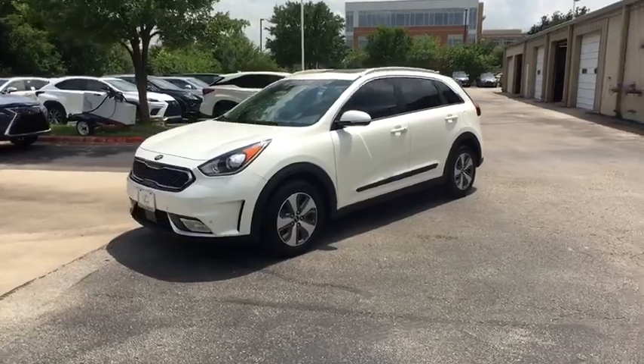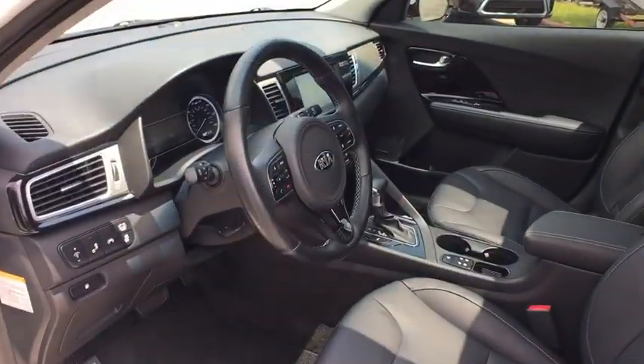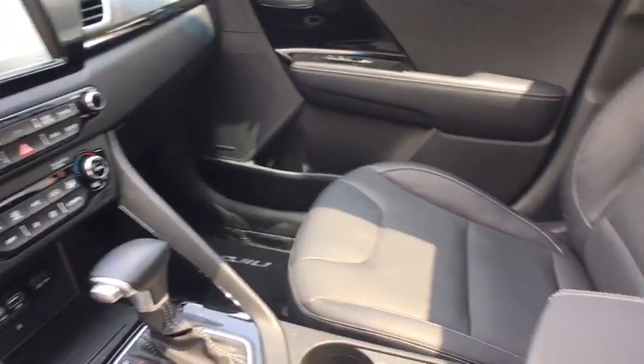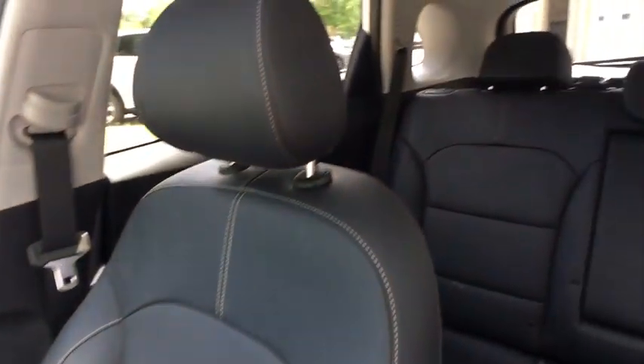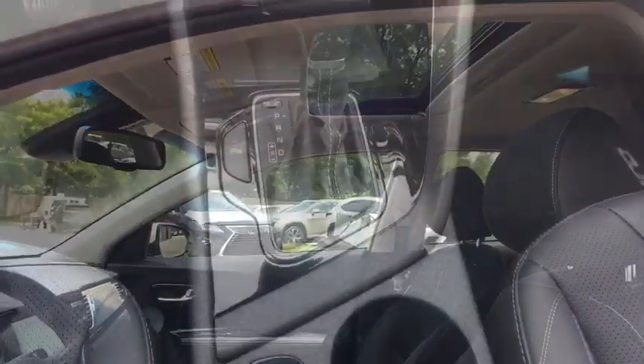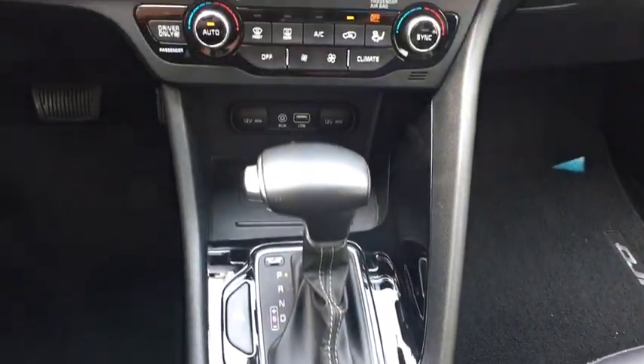Power driver's seat, traction control, keyless entry, heated seats, navigation system, leather wrapped steering wheel, dual airbags, Bluetooth, moonroof, power steering, alloy wheels, four-wheel disc brakes, cruise control, eight speakers, center armrest, premium sound, climate control, clock, heated steering wheel.